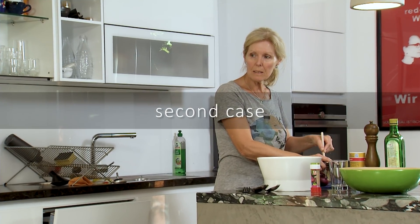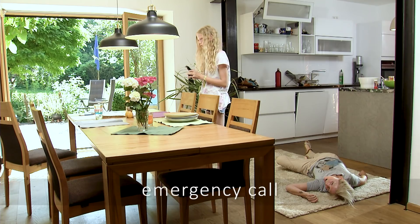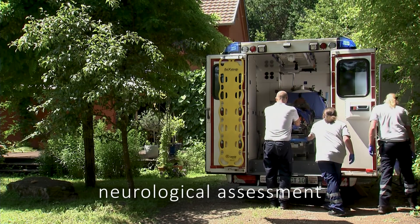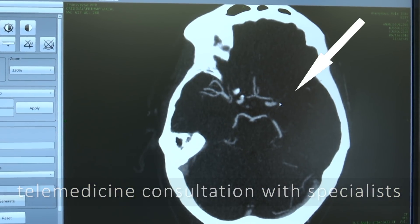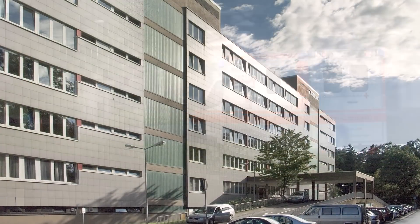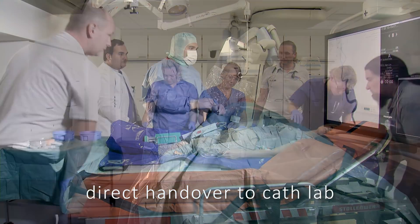Second case. A mother collapses suddenly. The daughter calls for help. Neurological assessment is performed. On-site imaging together with telemedicine consultation with specialists is carried out. The diagnosis is large vessel occlusion. A triage decision to a comprehensive stroke center with thrombectomy service is made. Direct handover to the cath lab for intra-arterial treatment.